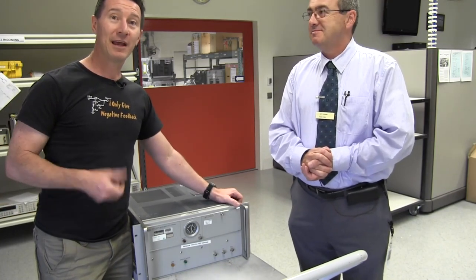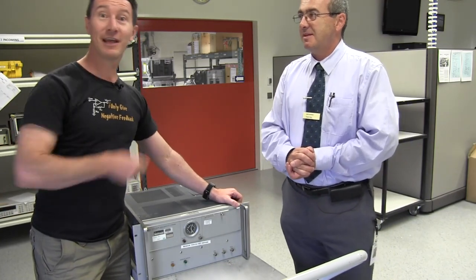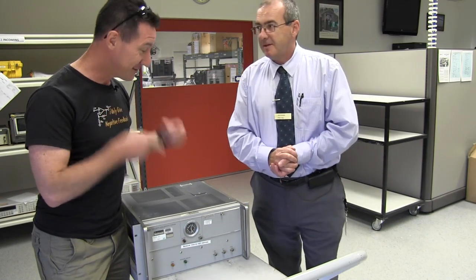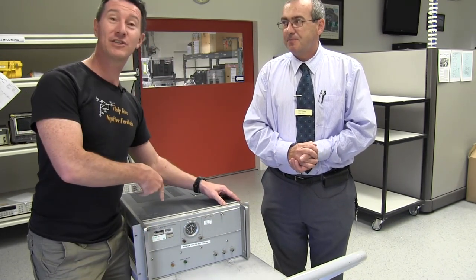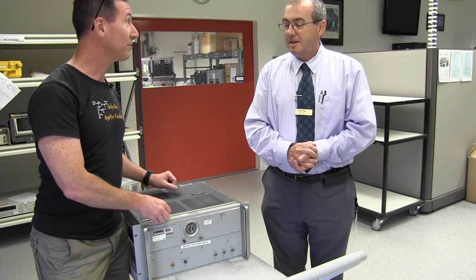Hi, I'm here in Melbourne at Agilent Technologies, and I've got Peter Daly with us. We've got something absolutely fascinating here — a lot of history behind this, right, Pete?